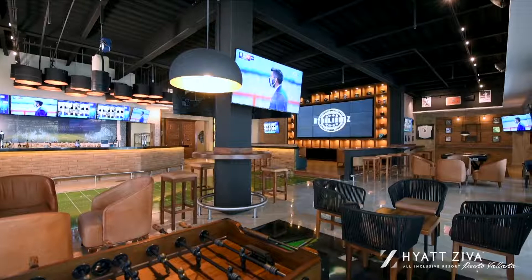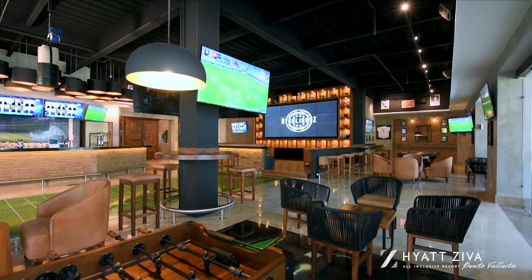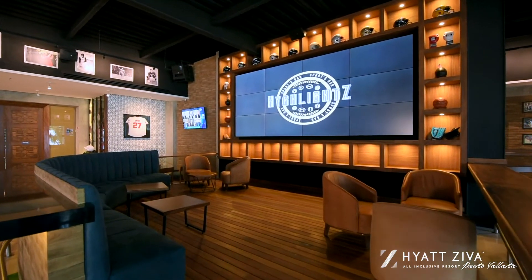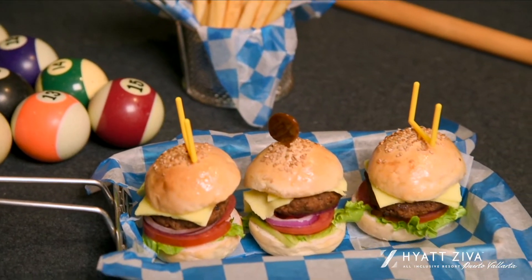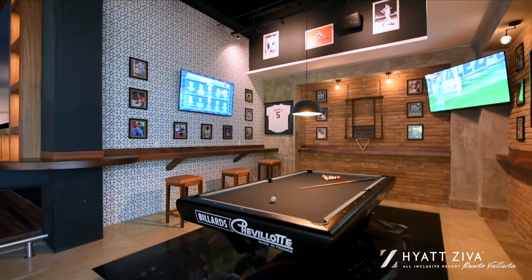Highlight Sport Bar. If you are a big sports fan, do not miss our newest addition — Highlight Sport Bar — the perfect spot to watch your team play while having a beer and enjoying billiards or pool with your colleagues. A must-have venue to include in your group's program.